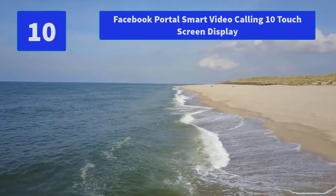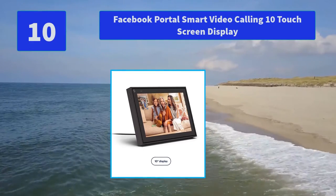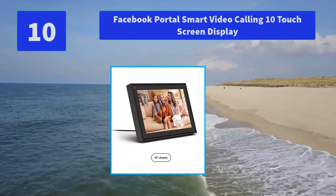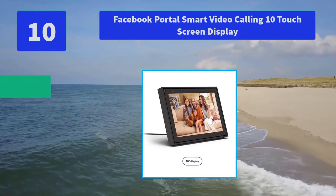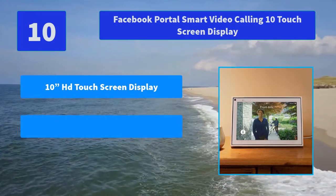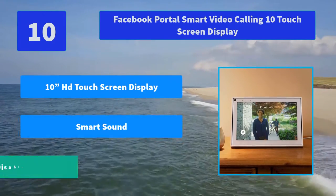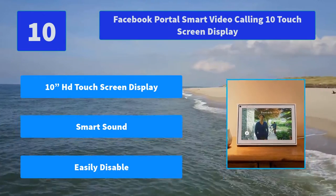Number 10: Facebook Portal Smart Video Calling 10 Touch Screen Display. The smart camera automatically pans and zooms to keep up with the action and widens to keep everyone in view, so it feels like you're in the same room even if you're miles apart. Main Features: 10 HD Touch Screen Display, Smart Sound, Easily Disable.